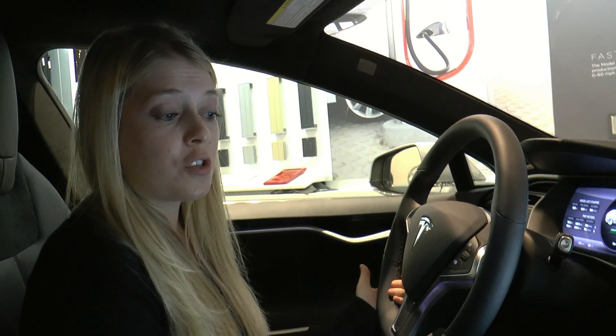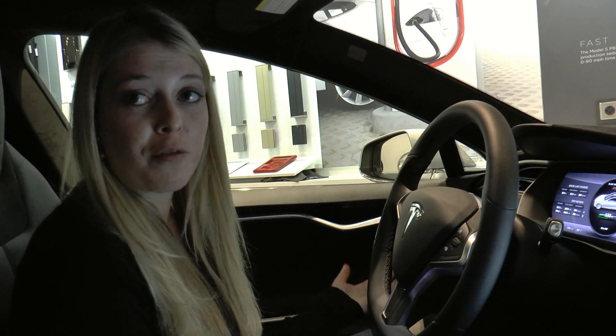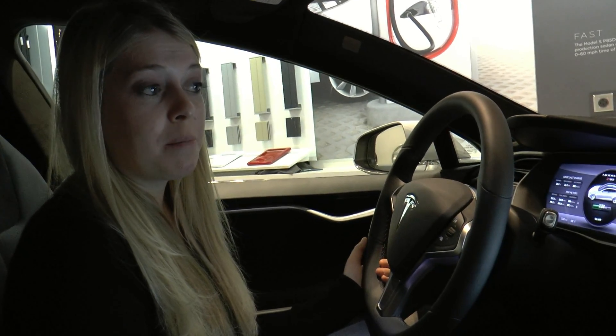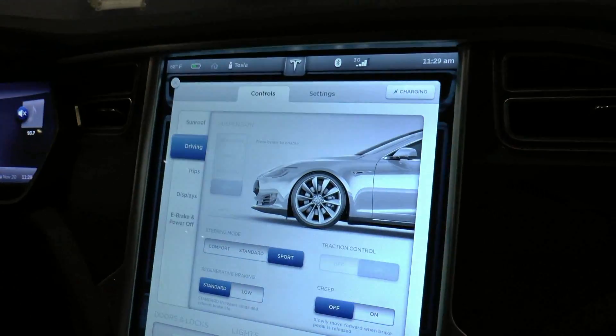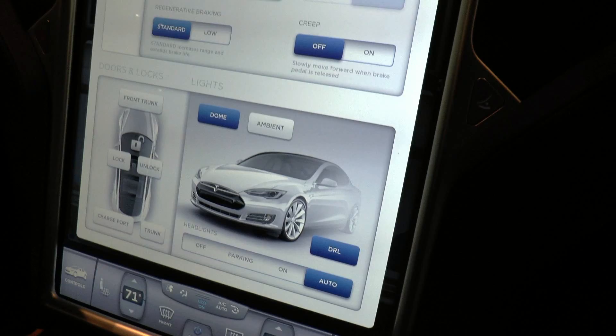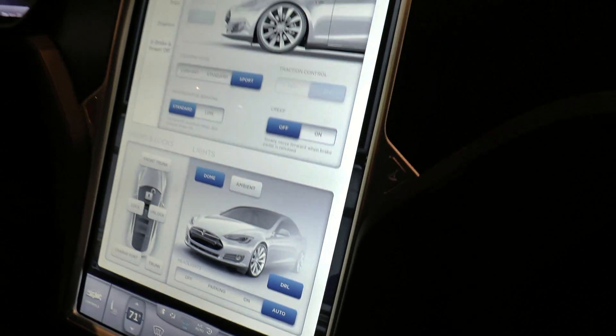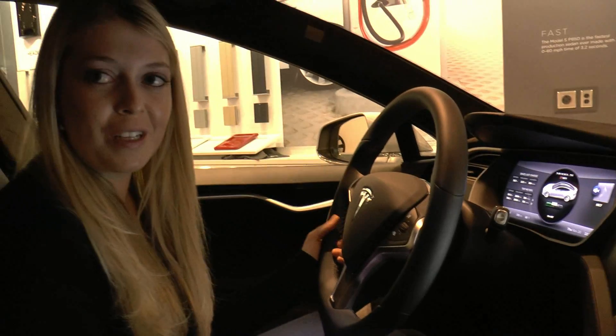One of the greatest features of Model S is the ability to send new software updates to our customers wirelessly for free. We can build new features and functionality, send that software update to the car, and owners will receive it without ever having to come into a service center. They just hit a little box that pops up, hit download, and just like updating your smartphone, you'll have new features when the download's complete.